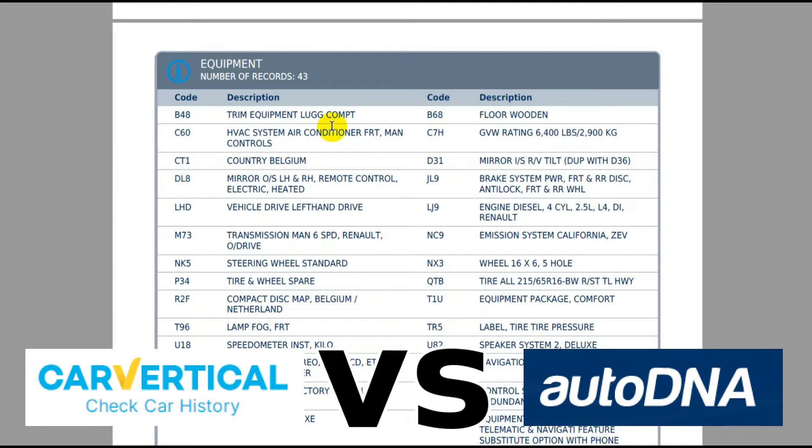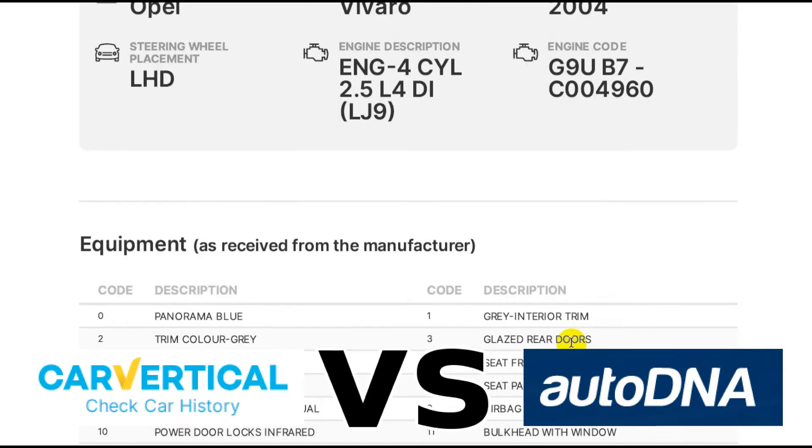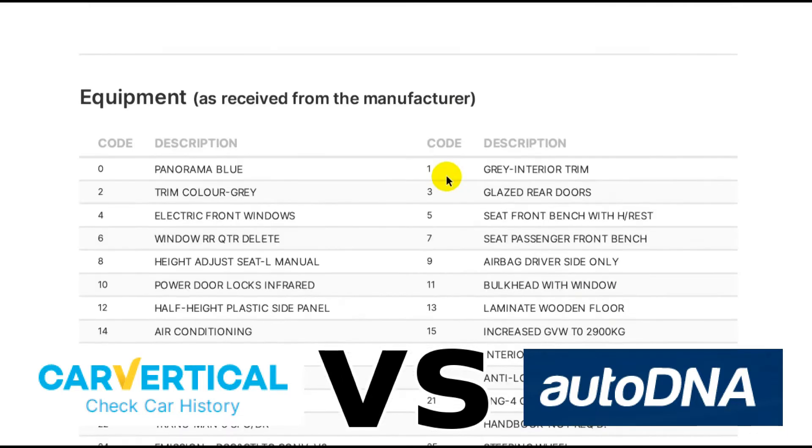CarVertical, on the other hand, just gives you a code — one, two, three, four, five — and the text alongside it. It doesn't mention anything about the gearbox code, for example. It gives you the engine code, to be fair, but nothing about the gearbox.